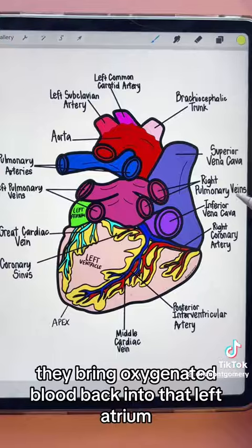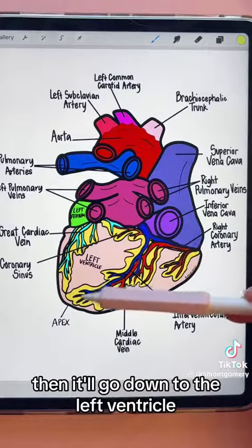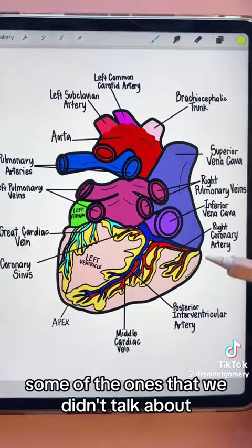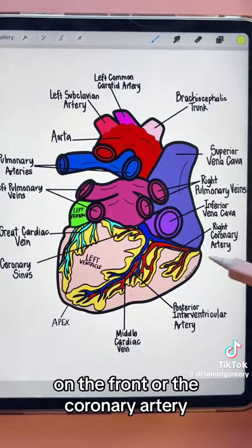The pulmonary veins bring oxygenated blood back into the left atrium, then it goes down to the left ventricle and out all over the body to be delivered. Some of the vessels we didn't cover on the front are the coronary arteries.